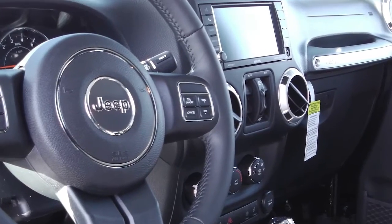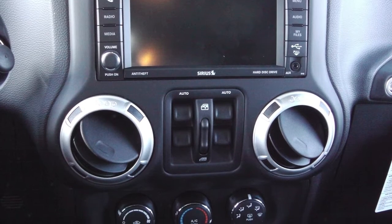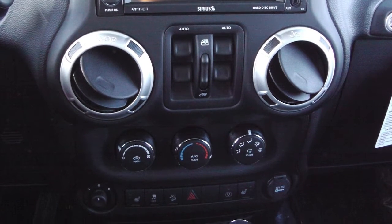Additional features include a CD player, Sirius satellite radio, and an MP3 input jack. You also get hands-free Bluetooth with voice command, navigation, and air conditioning. The interior features leather seating with premium stitching and heated front seats.